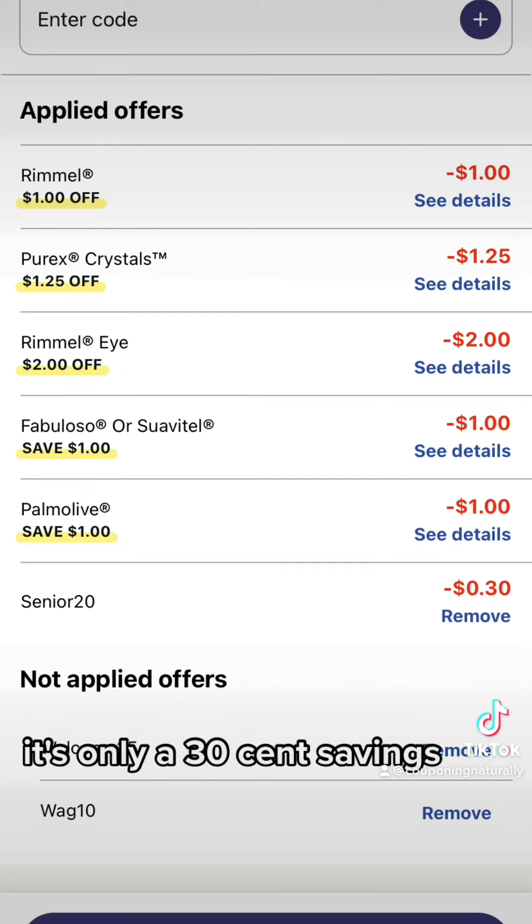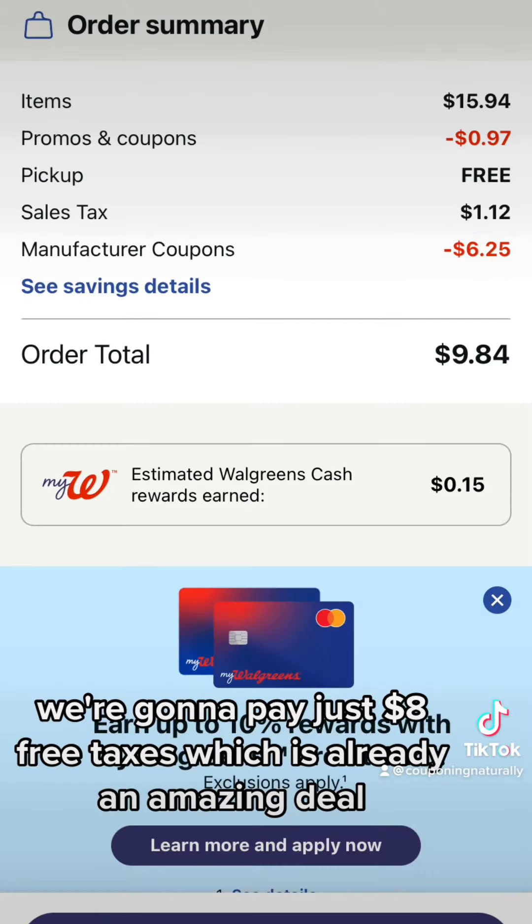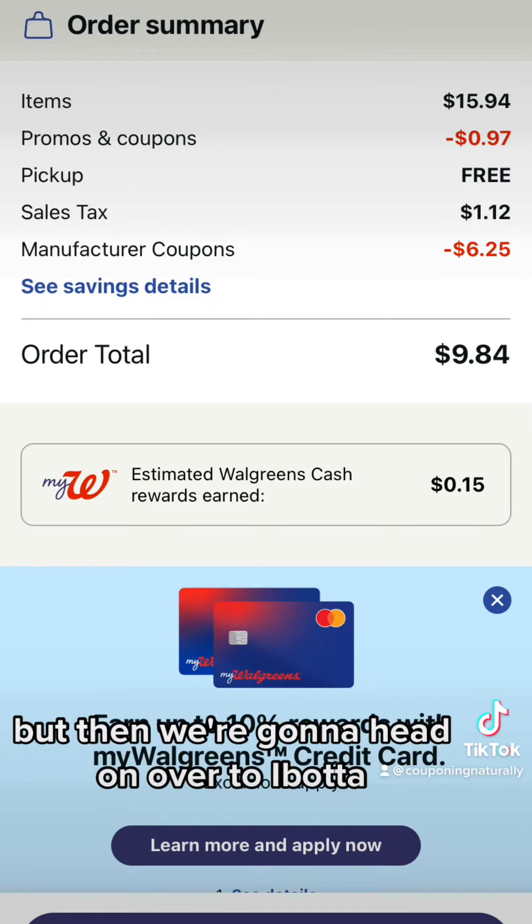If it doesn't, no biggie — it's only a 30-cent savings. We're gonna pay just $8 pre-taxes, which is already an amazing deal.